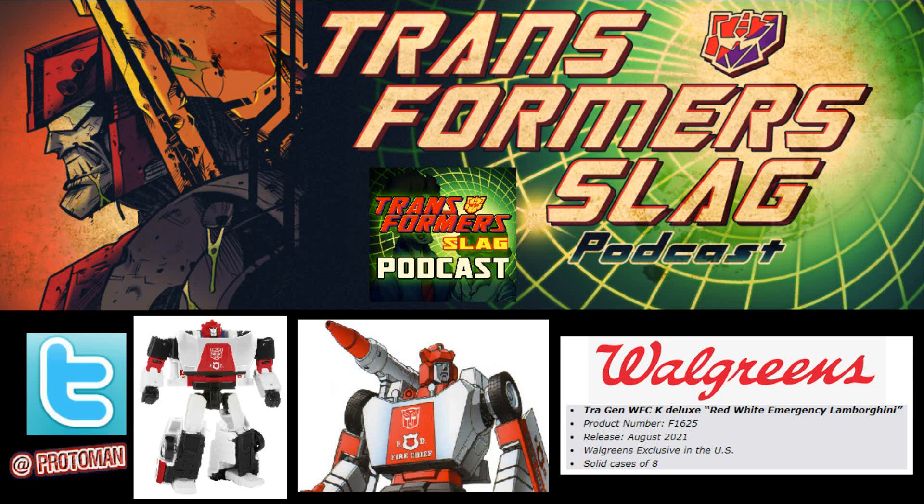Let's talk about Transformers War for Cybertron Kingdom Deluxe Class Earth Mode Red Alert. A listing found in the archives and the product coding for Walgreens is going to be happening. The listing reads: TRA GEN WFC — War for Cybertron — K for Kingdom — Deluxe, and then it says 'Red White Emergency Lamborghini,' product code F1625, part of the Walmart/Hasbro/Walgreens listing coding for their product.